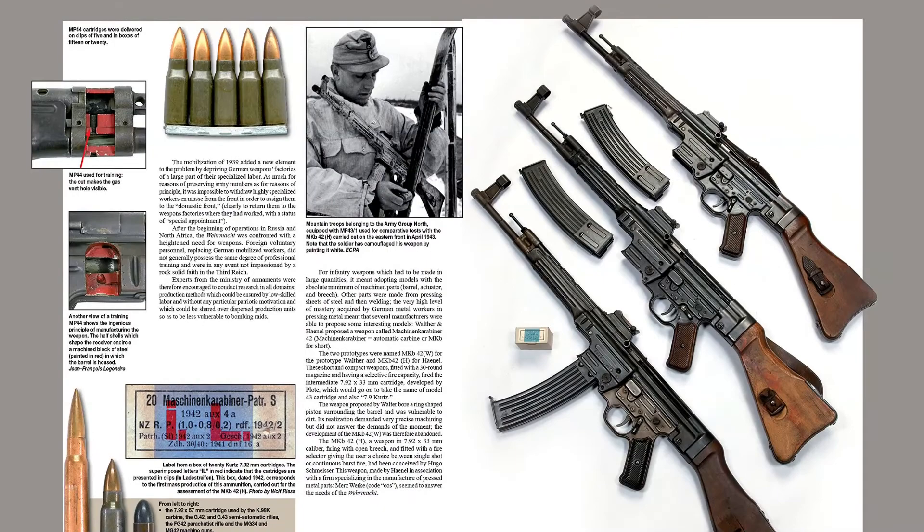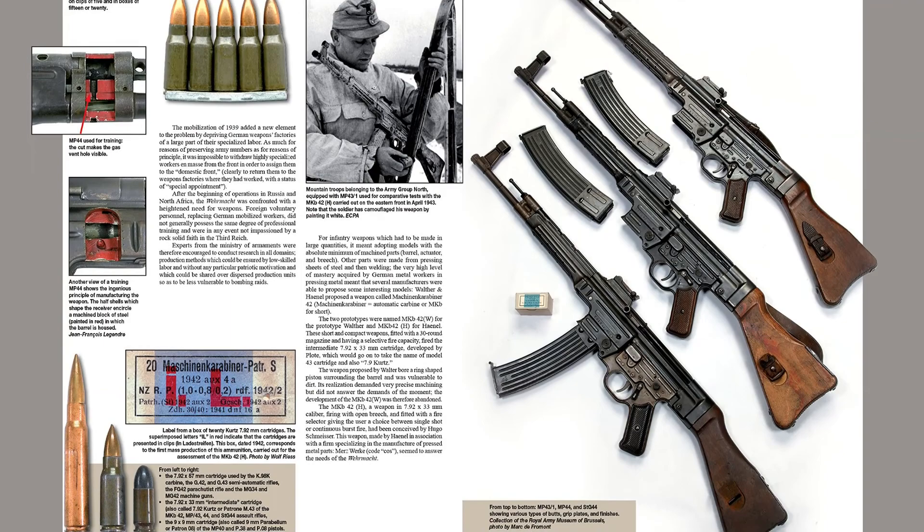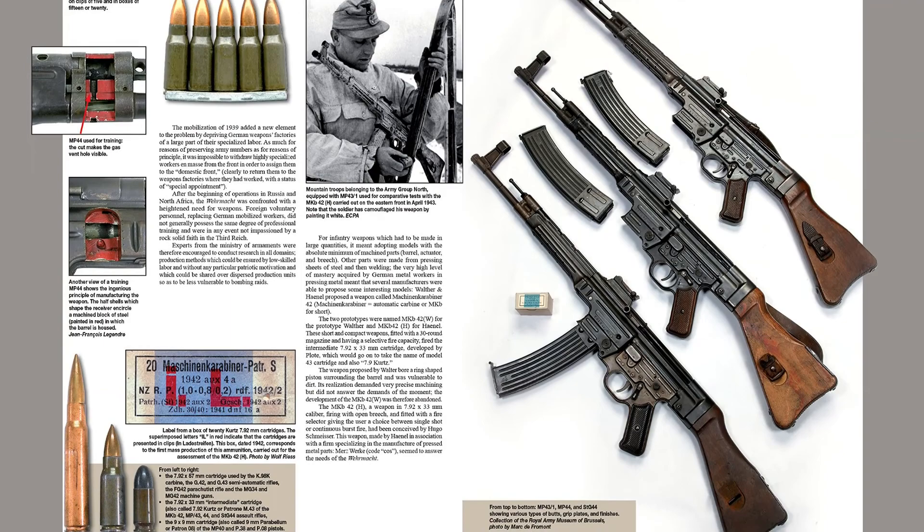Accessories such as magazines, ammunition, pouches, and silencers are featured throughout the book. Find the link below and buy the book now.